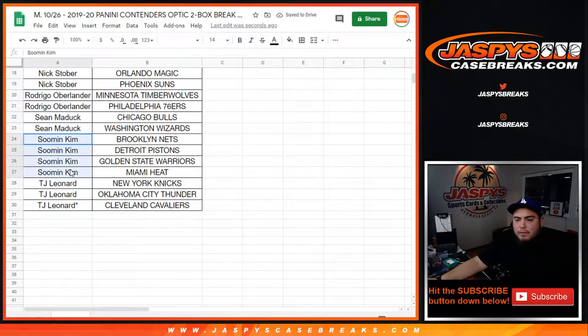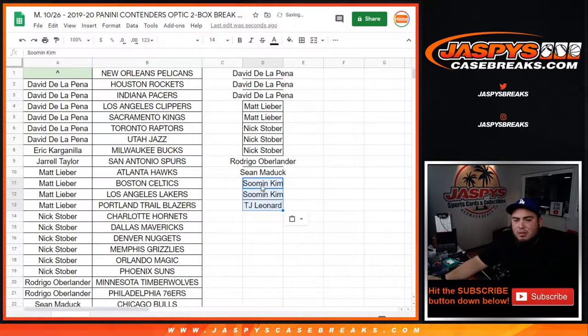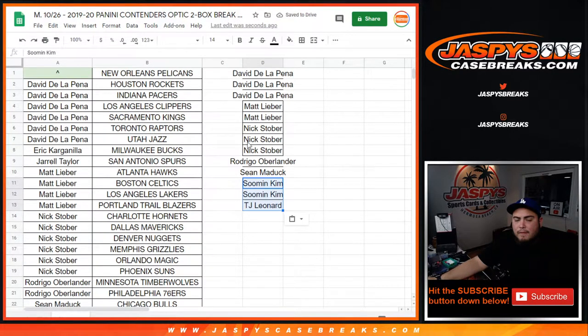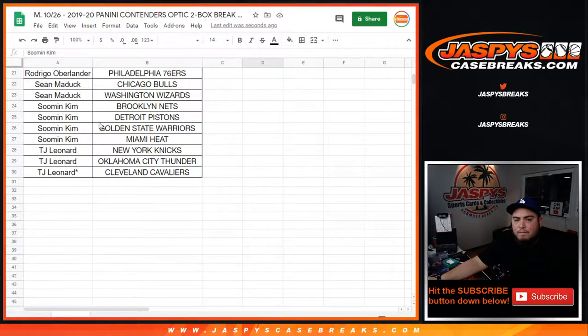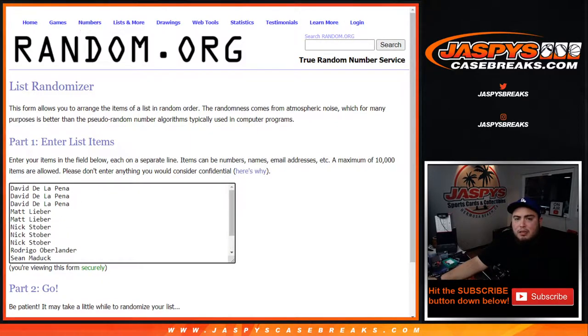Smen with four, TJ Leonard with three — so Smen gets two entries and TJ you get one entry. It's only 13 out of the 14 possible in this list.